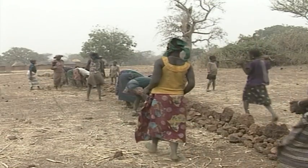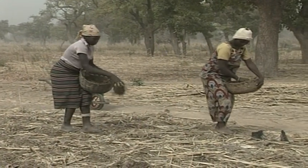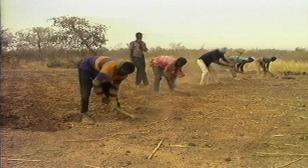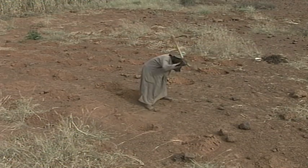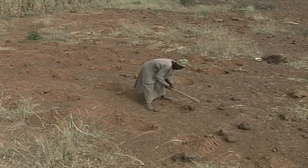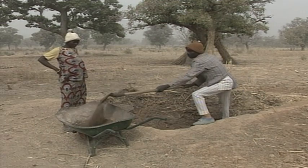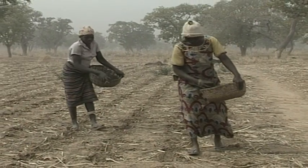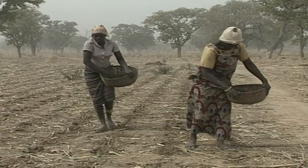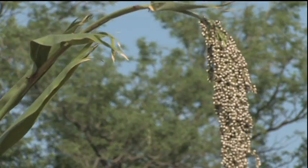Stone lines are the foundation upon which other conservation and production elements are built. Planting pits, termed zai in Burkina Faso or tasa in Niger, help hold water around the plants. And homemade compost, as shown here, or micro doses of fertilizer, improve yields. Farmer-managed agroforestry systems complete the productive picture.